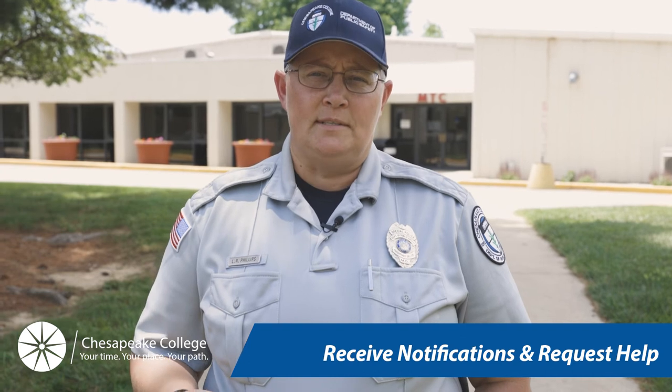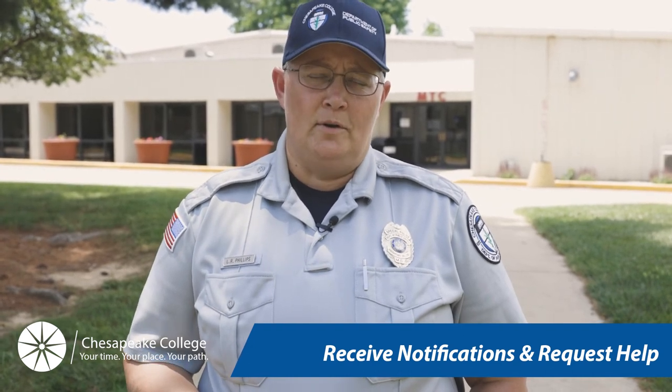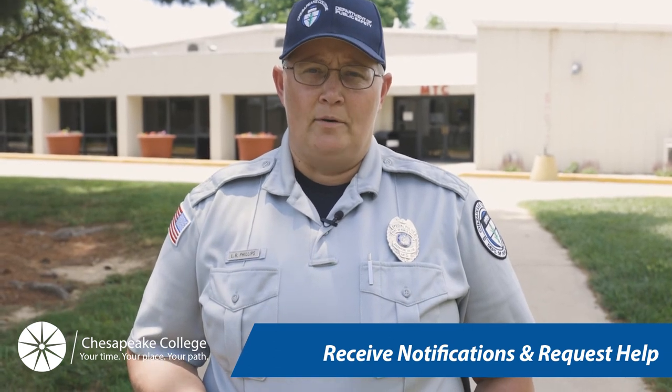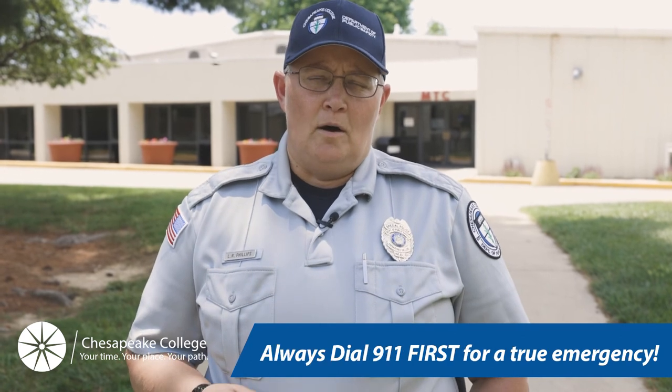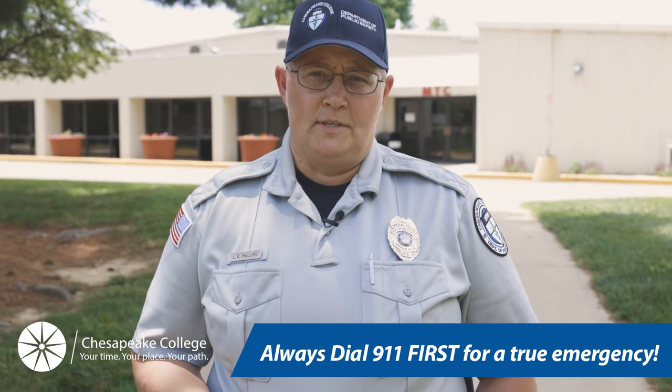Also keep in mind that if you need assistance of any kind from Public Safety, you can use your Alertus app to notify Public Safety and they can respond and assist you in whatever matter you have. Always dial 911 if it's a true emergency prior to utilizing your Alertus app.